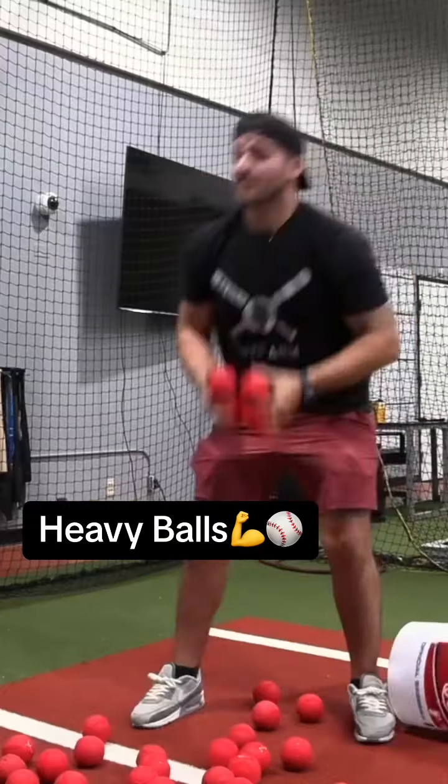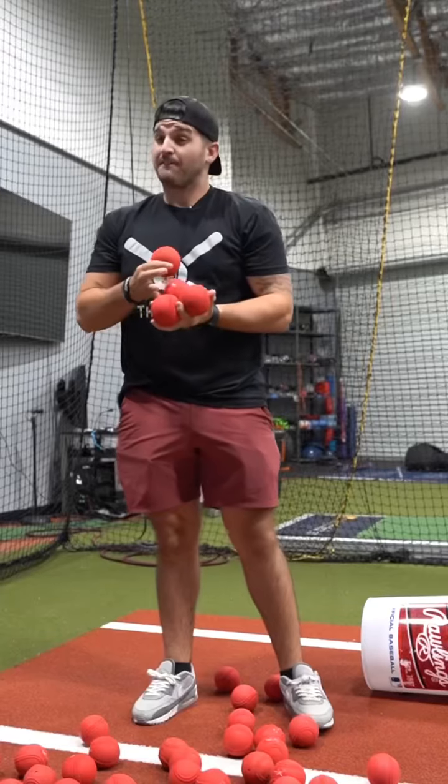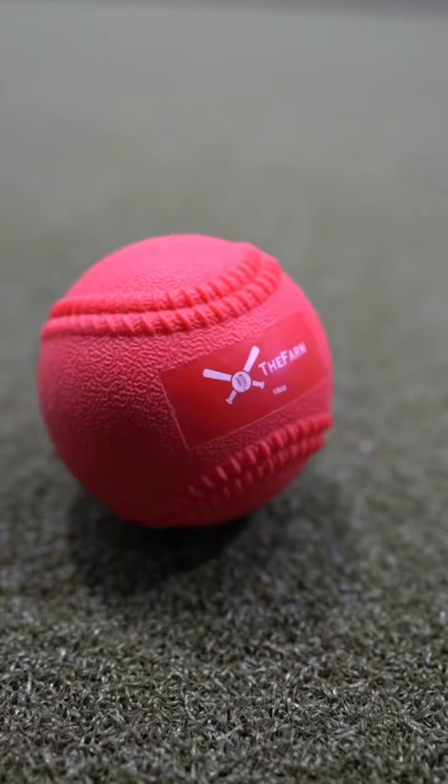We told you these heavy balls are coming. There's a couple things that we saw on the market that we just had to make our own balls, right? So the first thing — I hate when heavy balls don't have laces. They're harder to toss, they're harder to hit.